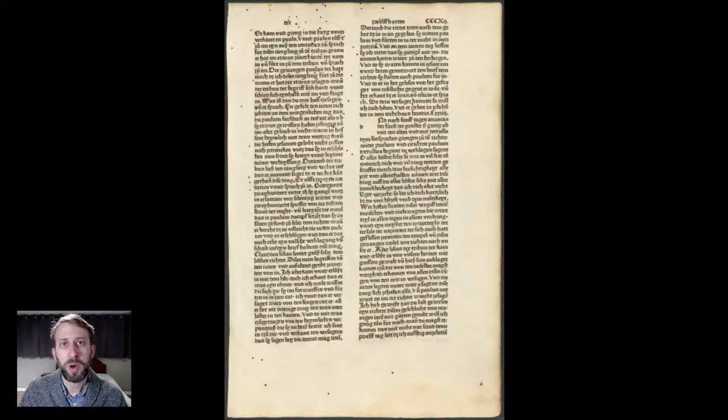Another thing the printing press enabled was the spread and use of the vernacular — the common languages of Europe, not the lingua franca, which was Latin. Latin in the medieval period was the language of education, culture, and the church, spoken by the educated across Europe. With the printing press in the Renaissance, you saw a real rise in the production of works not in Latin but in local vernacular — middle English, middle French, middle German, middle Italian — those sort of medieval languages.